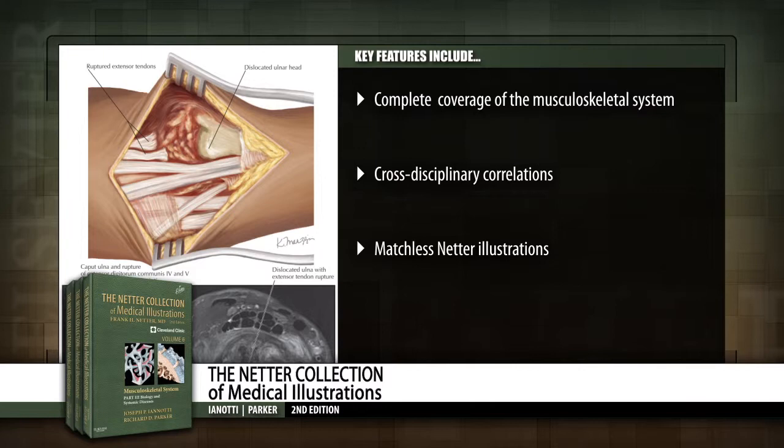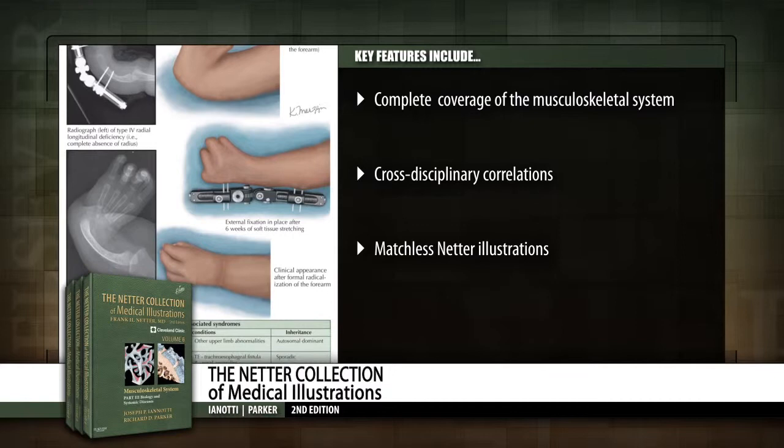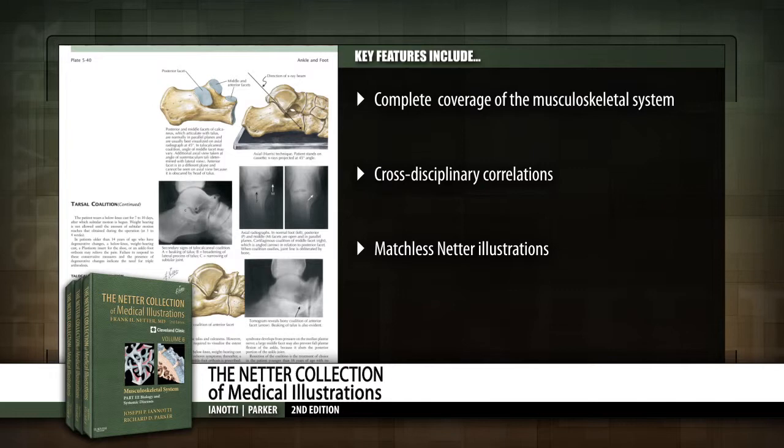Gain a rich clinical view of all aspects of the musculoskeletal system in three comprehensive volumes, conveyed through stunning illustrations and up-to-date radiologic and laparoscopic images.